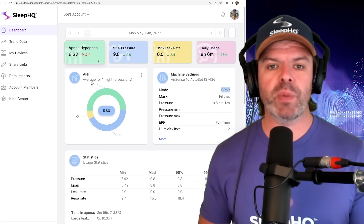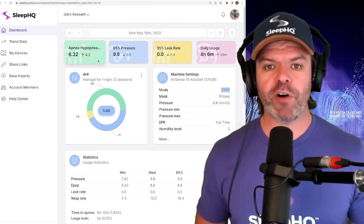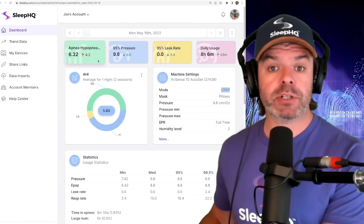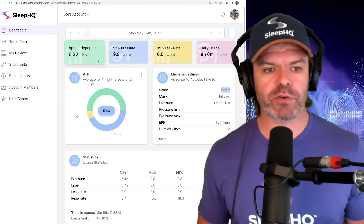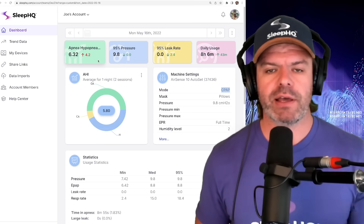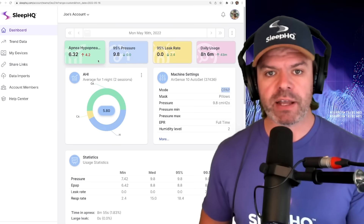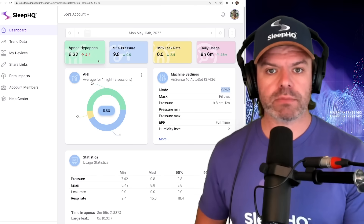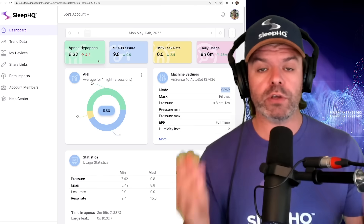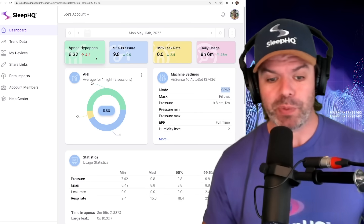Most of you would assume that all this detailed data, all these numbers provided by the manufacturers on the CPAP machines, would be fairly accurate. It's a medical device after all, especially that apnea hypopnea index, because that's the number we use to validate the therapy efficacy — how well your CPAP therapy is controlling your apnea. Well, what I'm about to show you might shock you a bit.